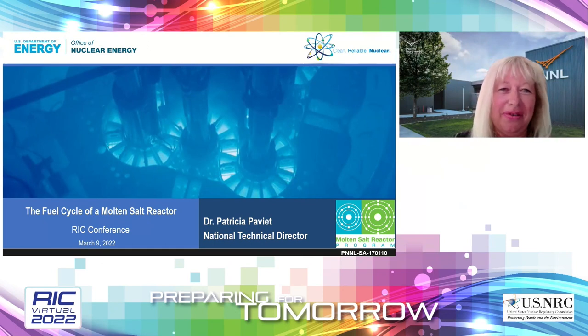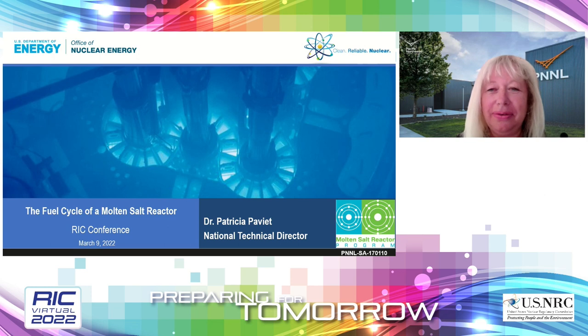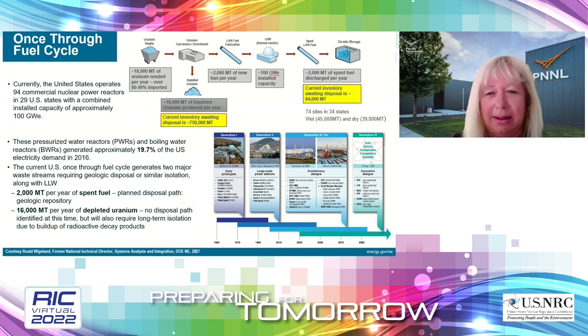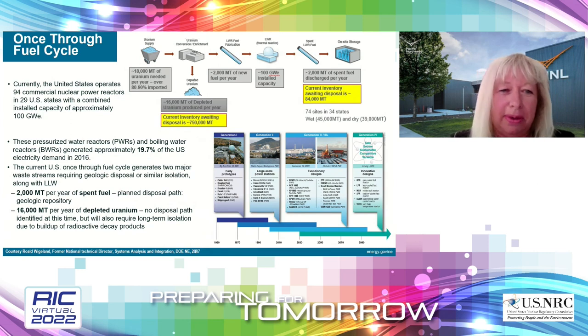Thank you, John, for the introduction. Today I'm going to talk about the fuel cycle of a molten salt reactor. To set up the stage, here is where we are right now in the United States — a once-through fuel cycle. We have around 94 commercial nuclear reactors that produce every year 2,000 metric tons of spent fuel and 16,000 metric tons of depleted uranium. We have an inventory of approximately 84,000 metric tons of spent fuel and 750,000 metric tons of depleted uranium.